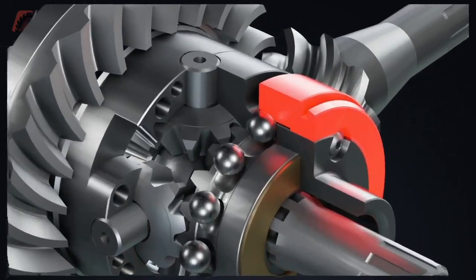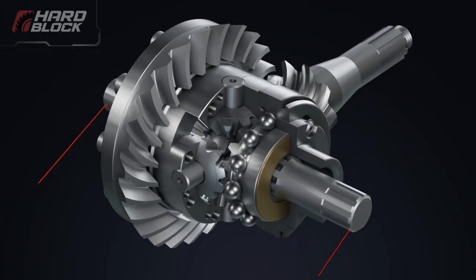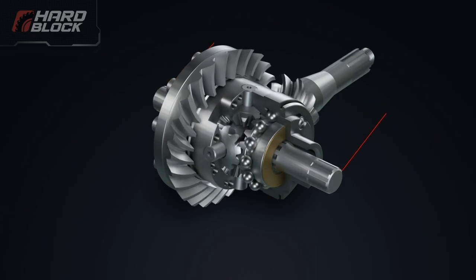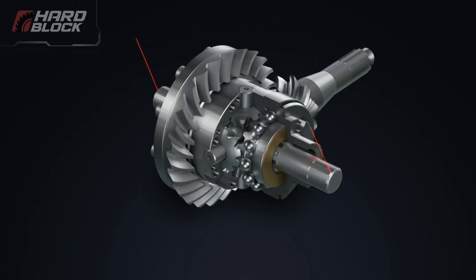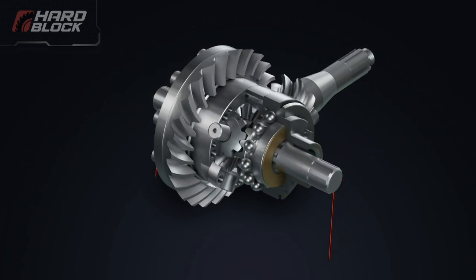When the lock is turned on, the clutch clamps the locking elements in special recesses on the surface of the semi-axle gear. As a result, the axis of the fixed wheel begins to rotate together with all the elements of the locking mechanism. The drive torque coming from the engine is evenly distributed between both wheels, and the car successfully overcomes the obstacle.